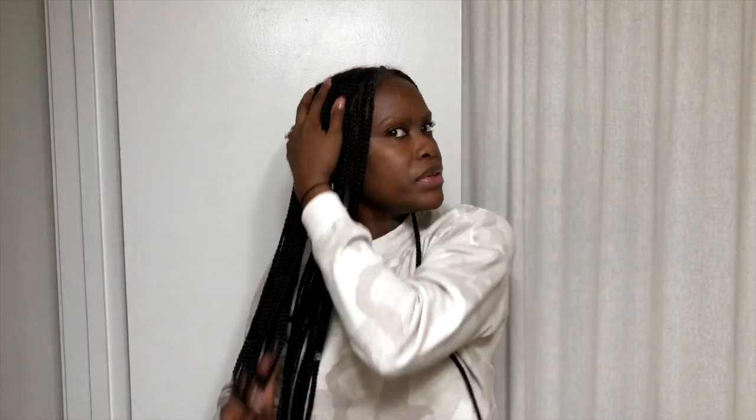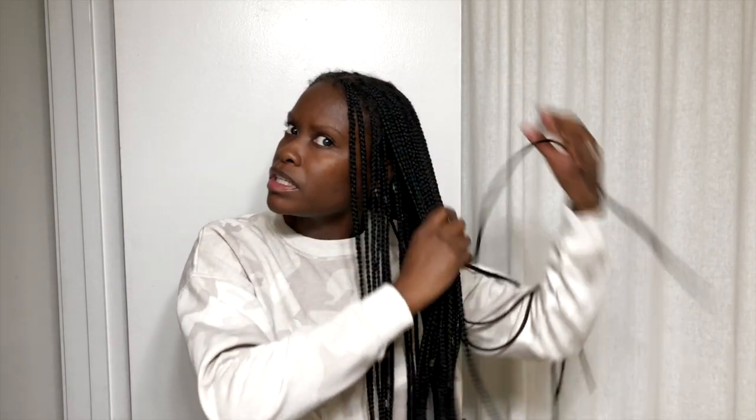Massaging the scalp regularly stimulates hair growth, so it's a good idea to do this anyway whether you have a protective style in or not. Scalp massage improves blood flow and circulation in the scalp — and it feels good, so treat yourself. I really like to rub it in, especially towards the top where my natural hair is. Towards the ends it's all fake hair, so I give extra attention to the areas where my natural hair is braided in.